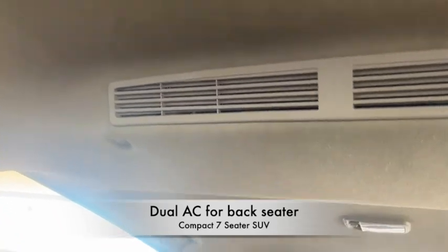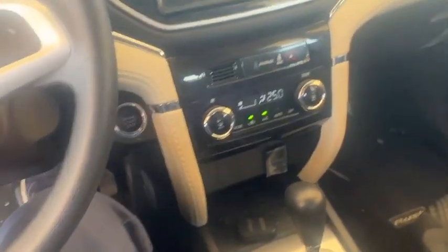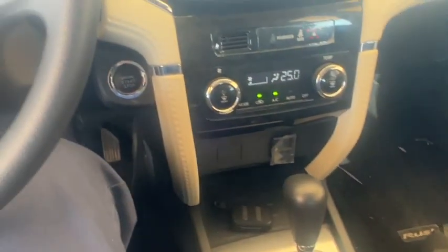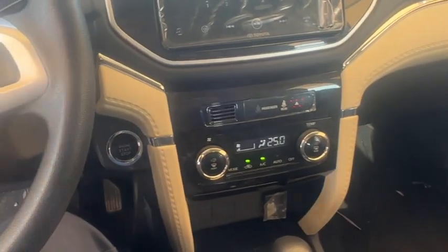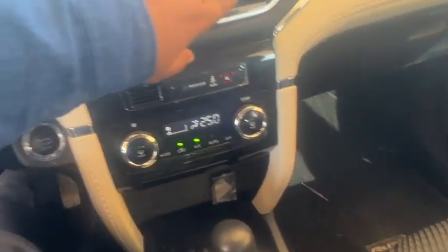Moving to the back, the five-seat arrangement is good and there is a separate air conditioning unit for the back passengers because it is a seven-seater car. There is nothing more — the same design radio with CD and USB is provided.